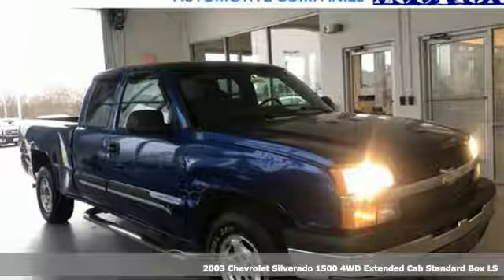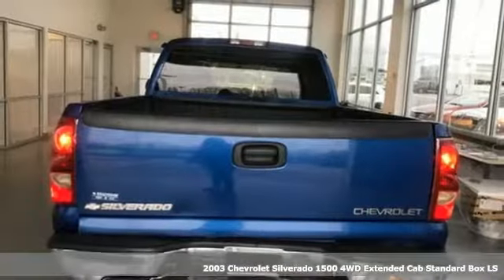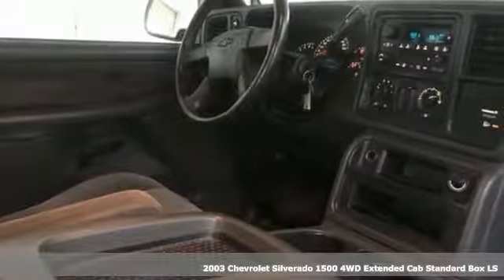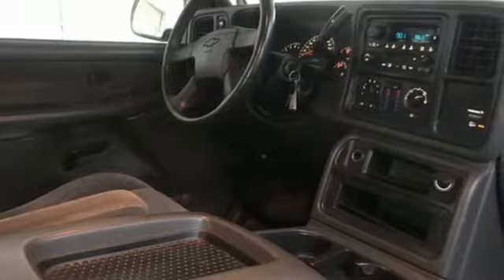Here's a 2003 Chevrolet Silverado 1500. Built to keep up with the rugged demands of your life, this Silverado 1500 is strong, safe and comfortable.